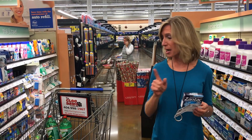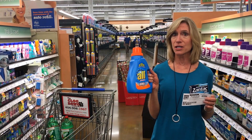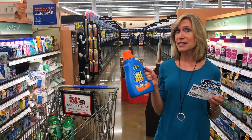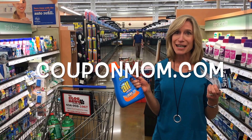Now what I'm going to do with that profit is get laundry detergent. I'm going to get two bottles of all laundry detergent, which is $0.99 after coupons this week. I'll still have a profit of $0.81 after two free bottles of all and Zantac. Go to CouponMom.com for all the details.